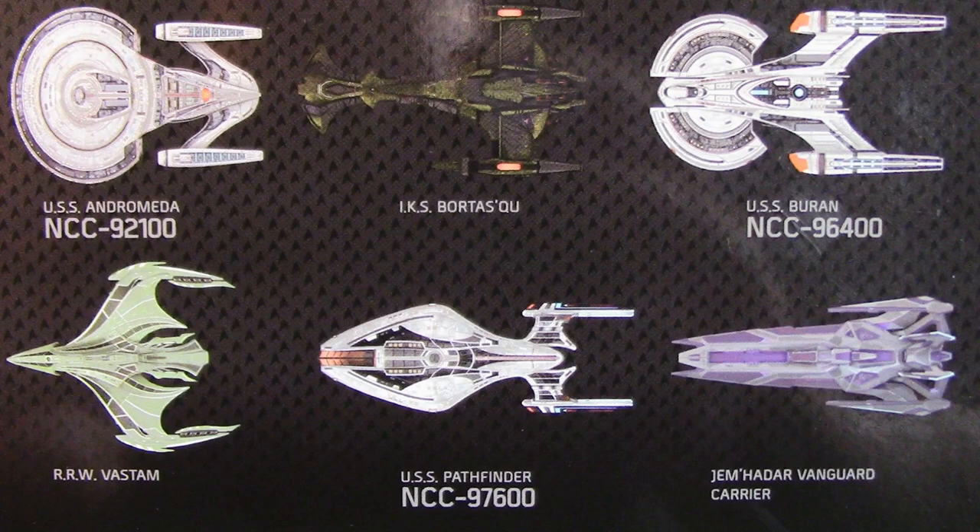You've got the ships on the side and number two in the series with the name and the registry number. On the back you've got what's inside the box — the book and the ship — and then the rest of the Star Trek Online collection, which looks really cool. I'm looking forward to more of these. On the other side you've got some information on the ship, which is straight from the magazine inside.